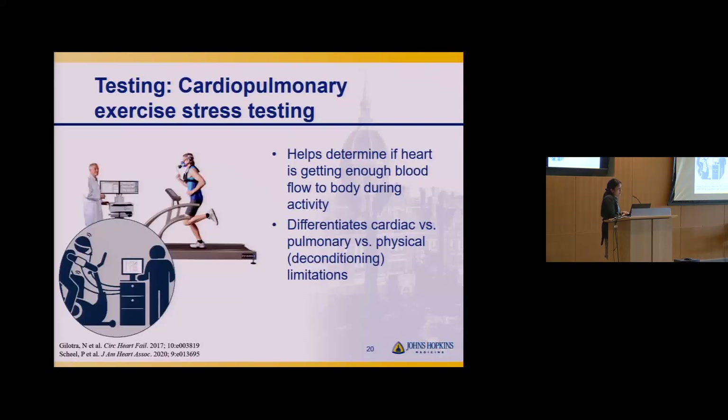Another test is cardiopulmonary exercise stress testing — the one time Dr. Calkins will let you exercise. On a treadmill or bike with a mouthpiece measuring respirations, oxygen, and carbon dioxide levels, it helps determine whether your limitation is due to deconditioning, lungs, or a true cardiac limitation. This is used in heart failure patients to think about whether more advanced therapies are needed.